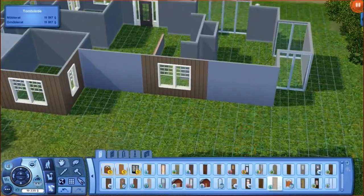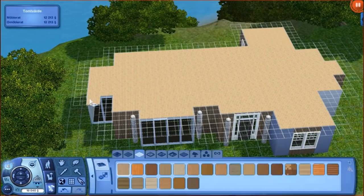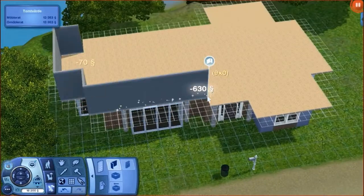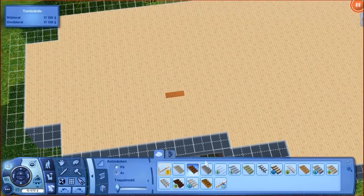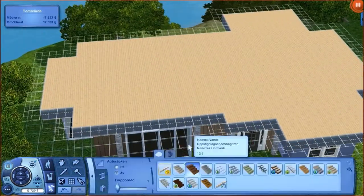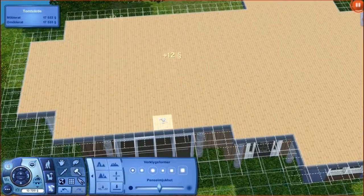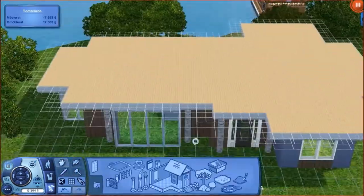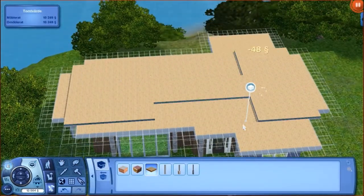I wanted two bathrooms but it didn't fit, so I just had to use one. This video is quite a lot shorter than my previous ones because I built this house in just slightly under one hour — about exactly 55 minutes. I focused more on the exterior so that the house itself would look nice.